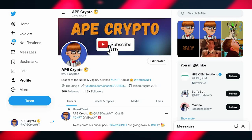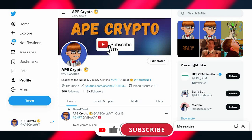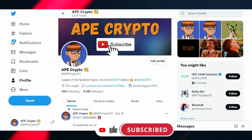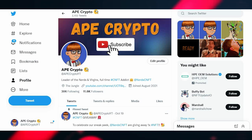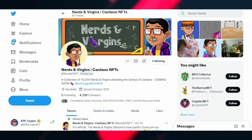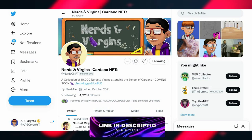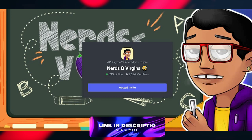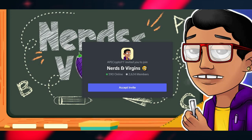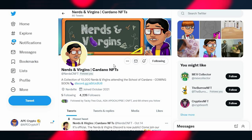That's it for today's video. Hope you all enjoyed it and found it valuable. If you did, please like, subscribe, and hit the notification bell so you don't miss a single CNFT video. Follow me on Twitter at Ape Crypto YT, follow at Nerd CNFT for extra support, and join our Discord to say hi — I'm always talking to everyone. I'm Ape Crypto, leader of Nerds and Virgins. Thank you for watching and I'll see you next time.